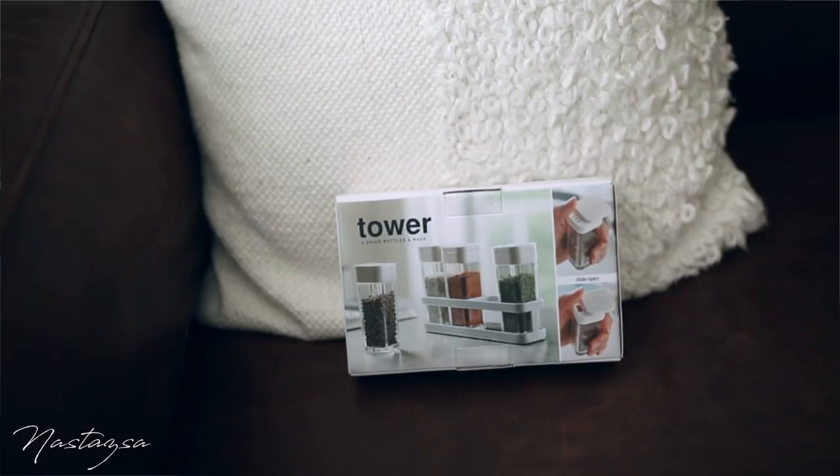The next thing I got is this little mini spice rack, and I just thought it's so my aesthetic. I needed it because it's very minimal and I can transfer some of my spices into it so they look a little better. The ones I use on a daily basis I can keep out and they won't look like an eyesore in my kitchen.